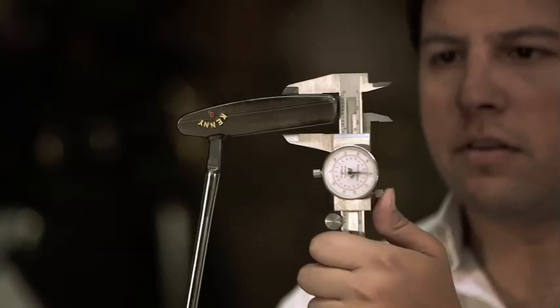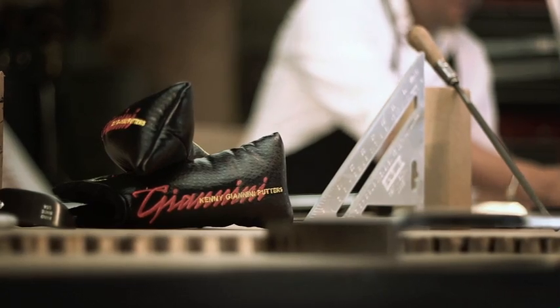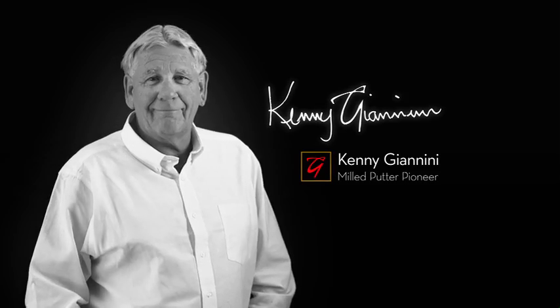When I started crafting golf clubs 35 years ago, we pioneered one of the first completely milled putter designs. And now, my passion for perfection can improve your game.